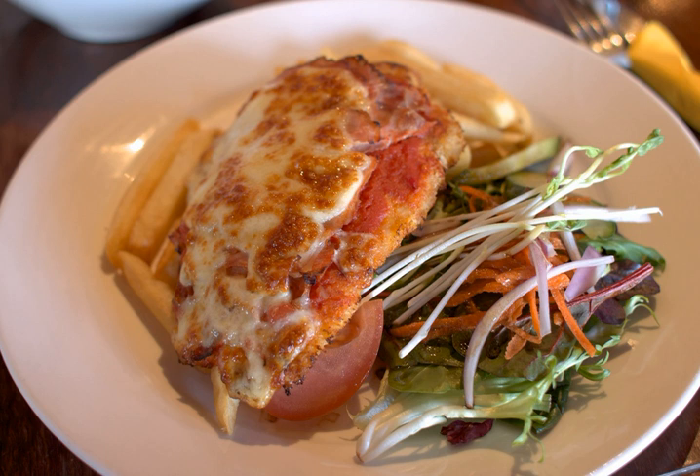Chicken parmigiana, or chicken parmesan, Italian pollo alla parmigiana, also referred to colloquially in the United States as chicken parm, and in Australia as a parmi, parmi, or parma, is a popular Italian-American dish.